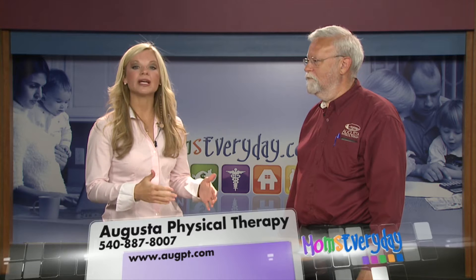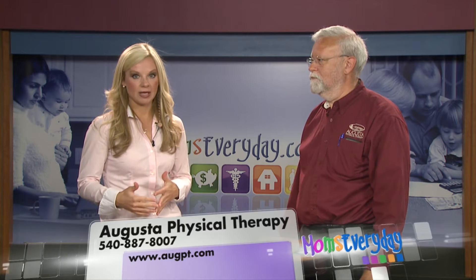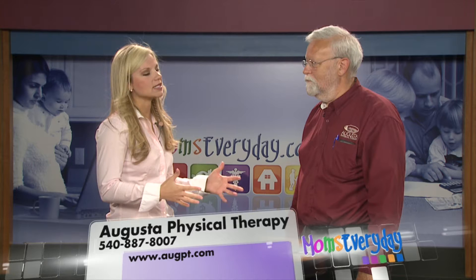Today we're going to talk about shoulder and joint impingement syndrome. Alan, tell our viewers a little bit about what this syndrome is.